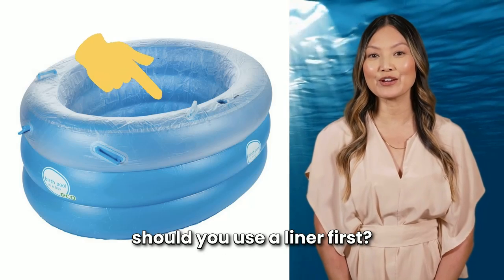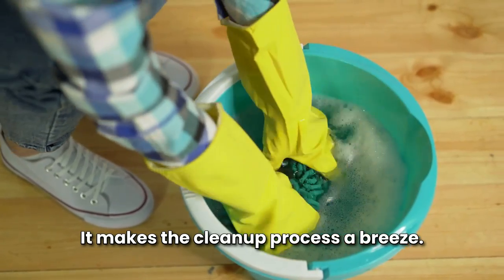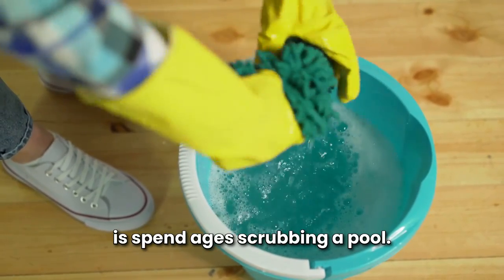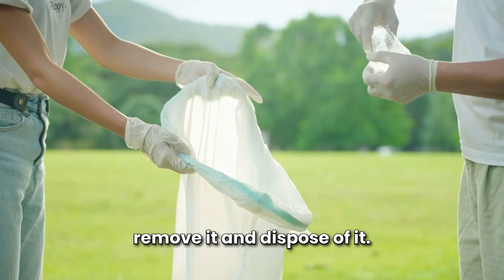Now why should you use a liner? First, it makes the cleanup process a breeze. After an intense and beautiful birth experience, the last thing anyone wants to do is spend ages scrubbing a pool. With a liner, you can simply remove it and dispose of it — easy, right?